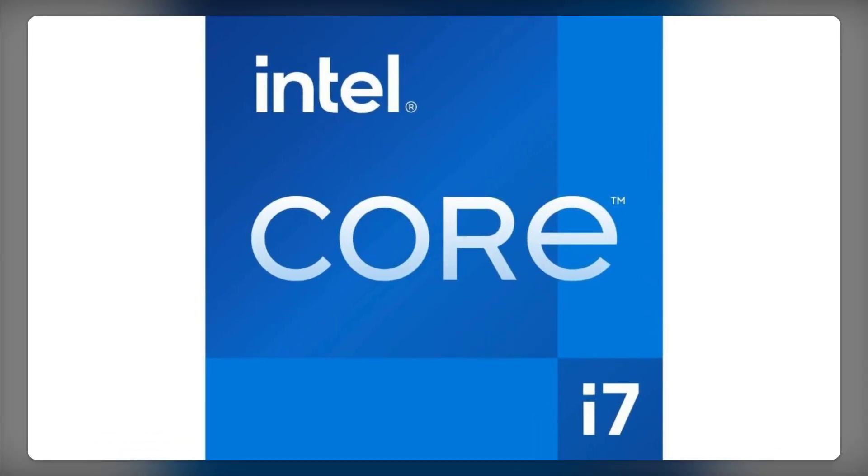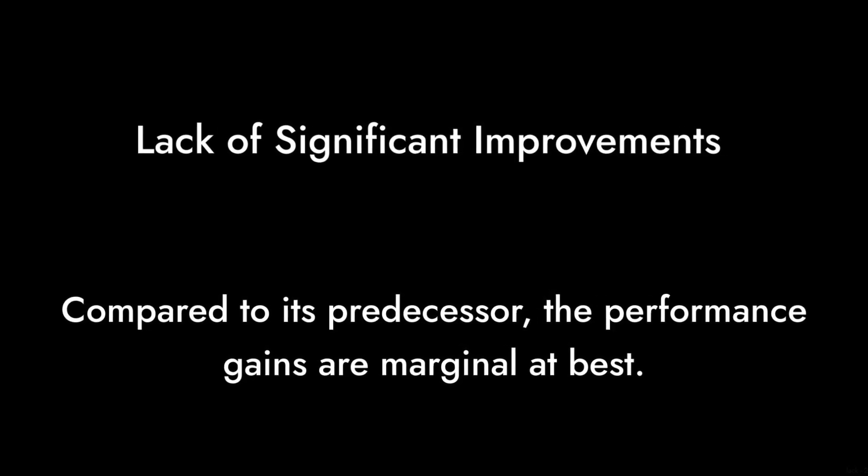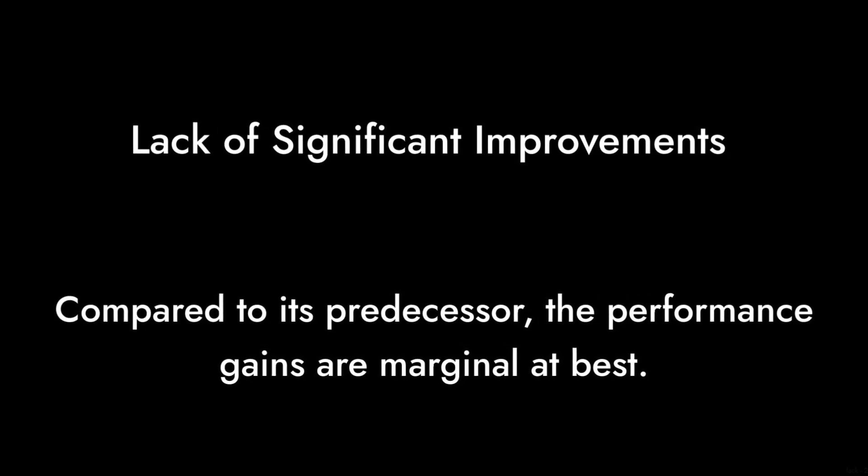Reason number three: lack of significant improvements. Compared to its predecessor, the performance gains are marginal at best. If you already own a recent i7, upgrading might not be worth it.